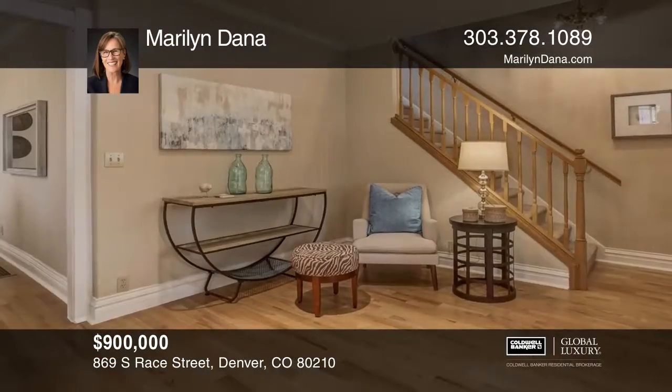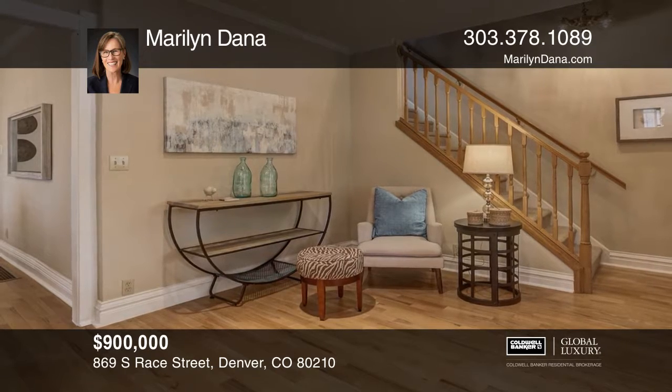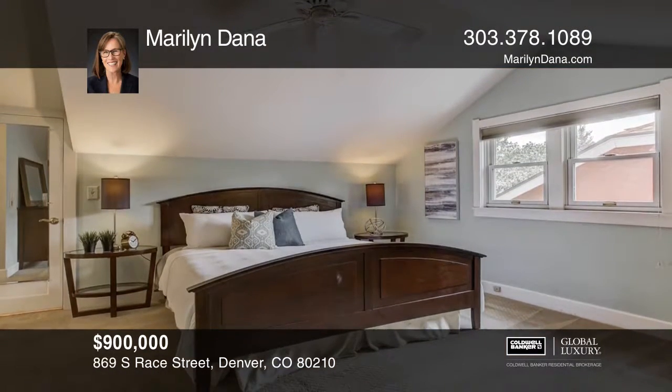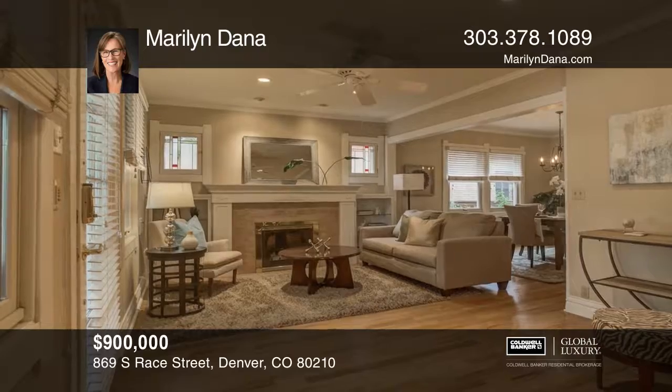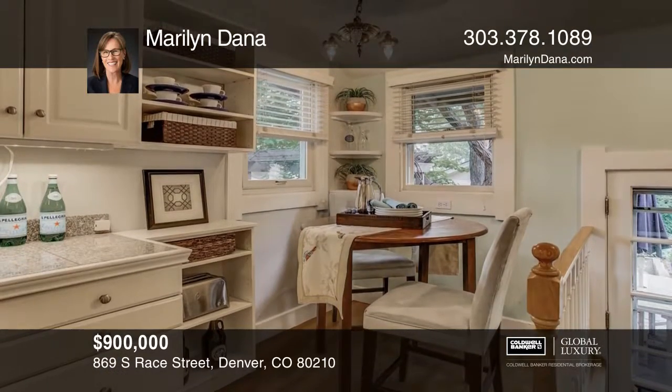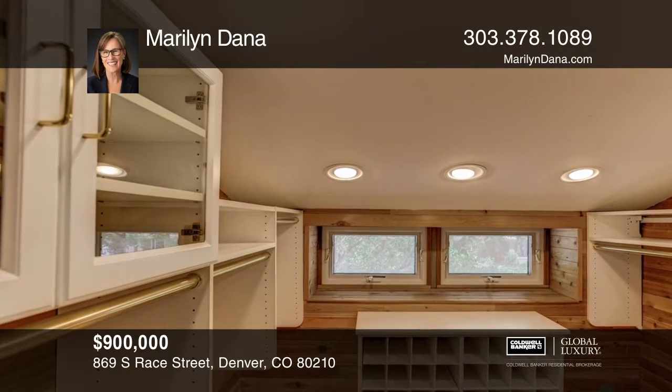This home has a fabulous floor plan with the newer master suite upstairs. It features three bedrooms and three baths. Charming original details include an inviting front porch, stained glass accent windows, hardwood floors, built-ins, and a fireplace. Updates include a remodeled bathroom, newer windows, ceiling fans, crown molding, living room gas logs and surround, and glass display shelves.